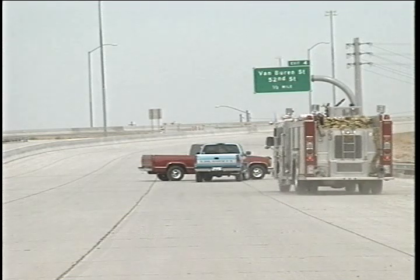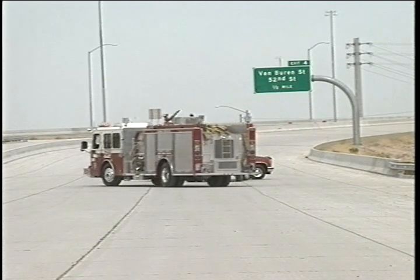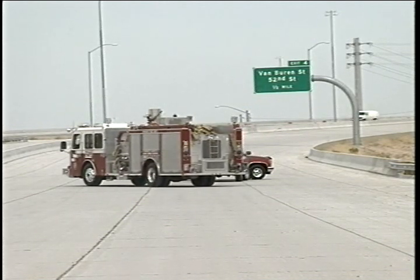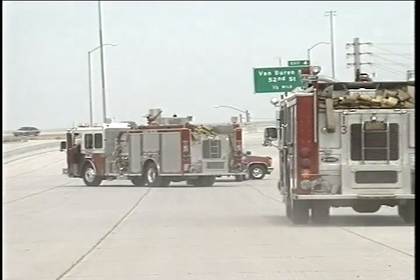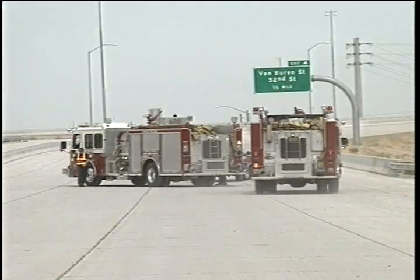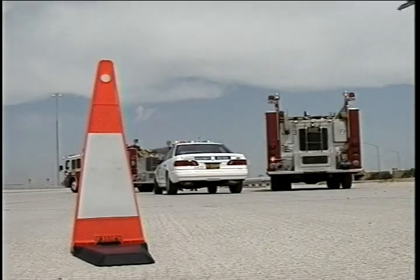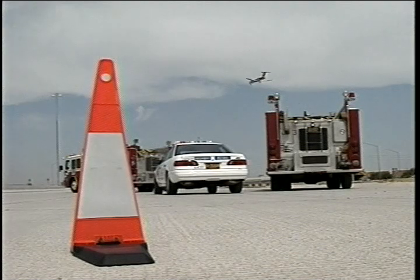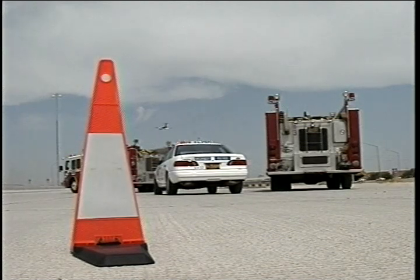For freeway emergencies, we will continue to block the scene with the first apparatus to provide a safe work area. The initial company officer or command must thoroughly assess the need for apparatus on the freeway and available parking positions. Traffic cones can also be placed on the freeway; however, they should be placed further apart, with the last cone approximately 150 feet upstream to allow adequate warning of motorists.